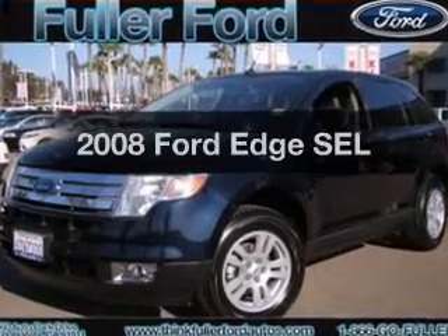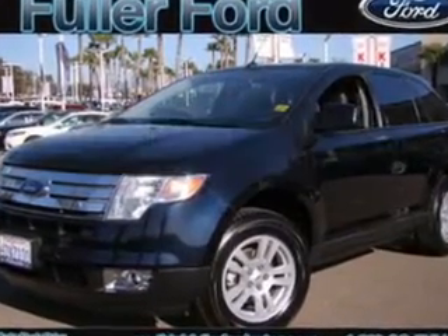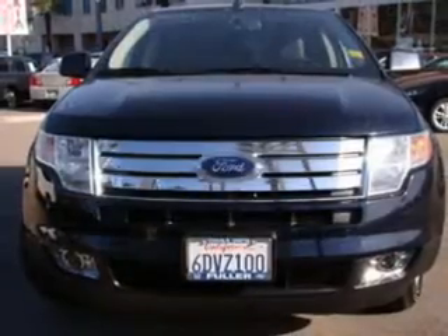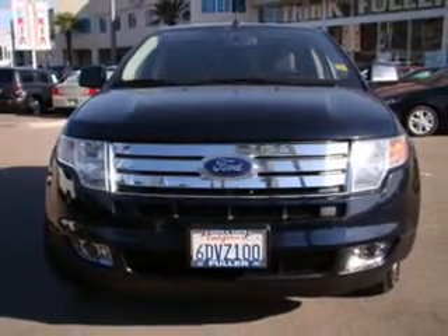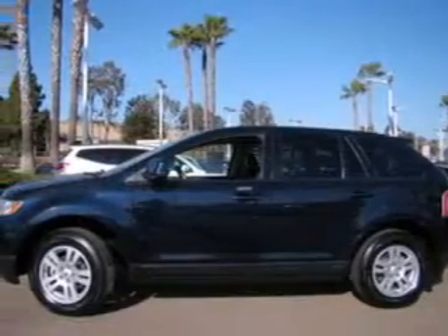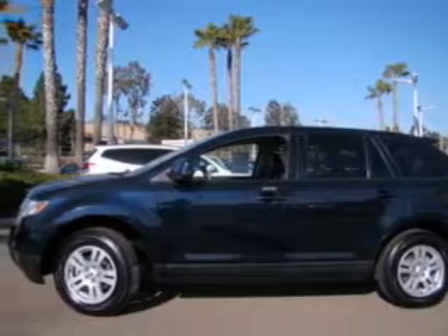Check out this 2008 Ford Edge — everything you need under one roof with this great vehicle. With a solid six-cylinder engine, the powertrain includes front wheel drive, connected to a smooth shifting six-speed automatic transmission.